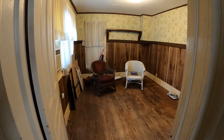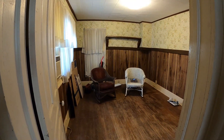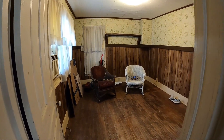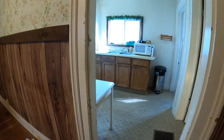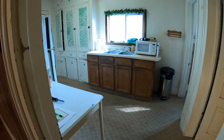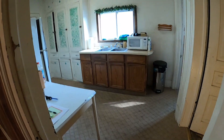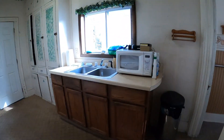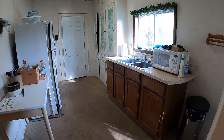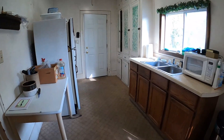Next, we're into the dining room area — it's going to be awesome for somebody. Now we're into the kitchen area, and they've built some built-in cupboards there.